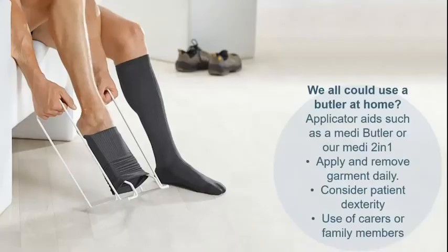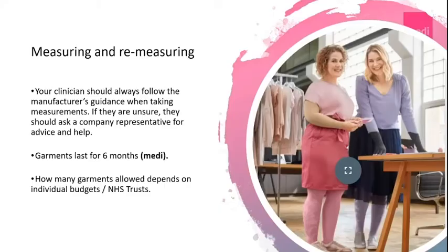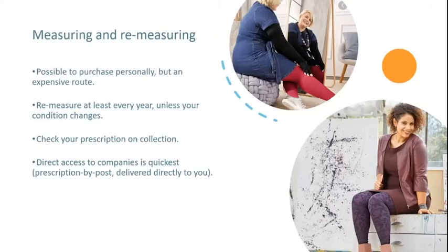When it comes to applying compression hosiery at home, applicator aids such as a Medi butler or Medi 2-in-1 help you apply and remove your garments on a daily basis. These applicators take into account patients' dexterity and can also be used by carers and family members. Your clinician should always follow the manufacturer's guidance when taking measurements, and if unsure should ask a company representative. Medi garments last for six months of daily use, though the number of garments allowed depends on individual budgets and NHS trust policies. You will need to be remeasured every year unless your condition changes within that 12-month period.